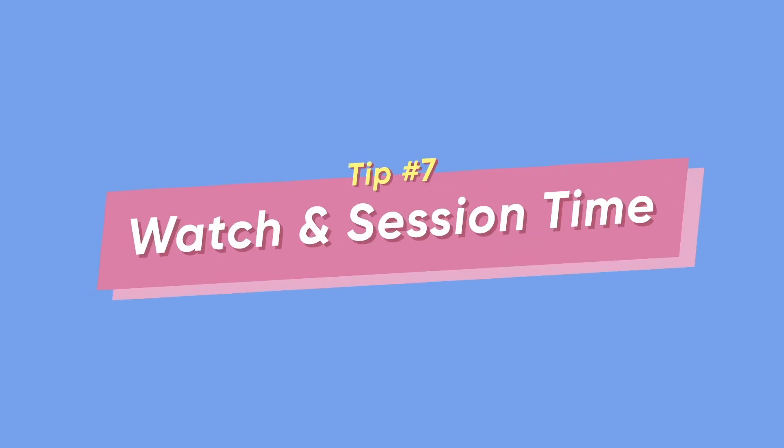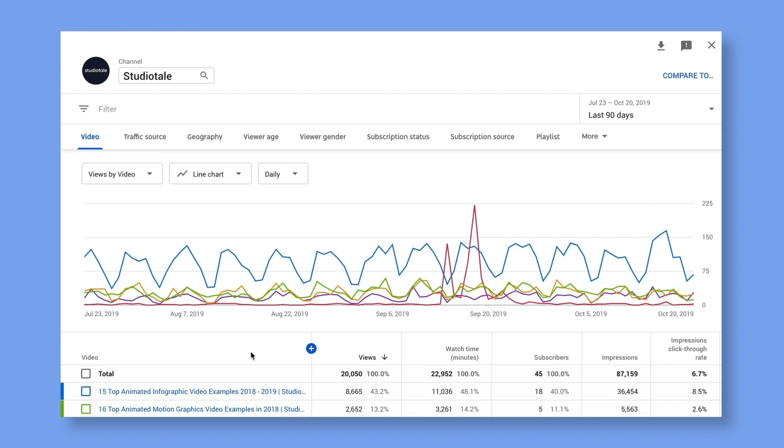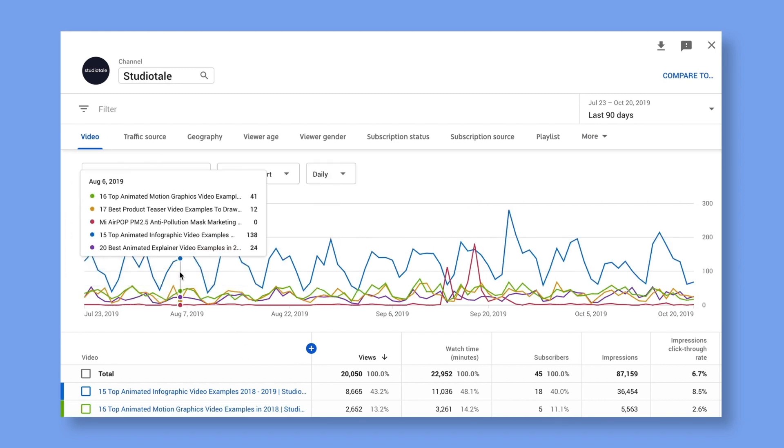Tip number seven: watch time and session time. I can't go any further until I've explained these two vital factors in YouTube's ranking algorithm. First up: watch time. Watch time is basically the amount of time your viewers spend watching your videos. Increasing your channel's watch time helps your videos signal to YouTube that your content is entertaining enough to be featured on the homepage, suggested videos, and other places on the platform. One way to increase watch time is to make longer, engaging videos — if your content is interesting enough, viewers will stick around longer and increase your watch time considerably.